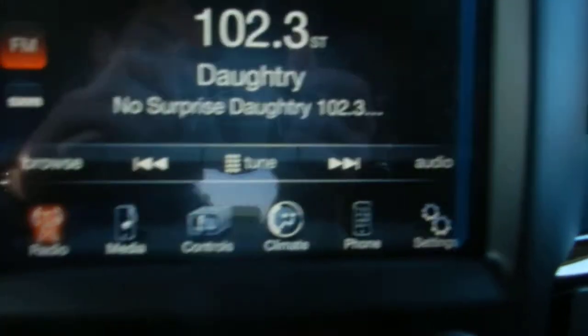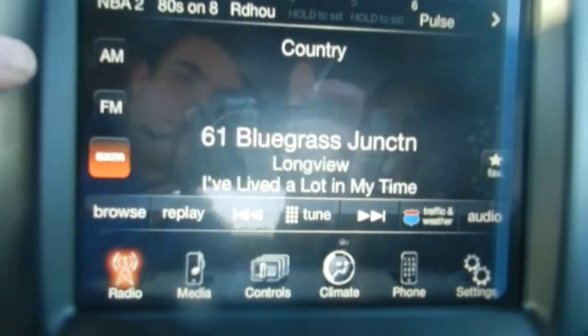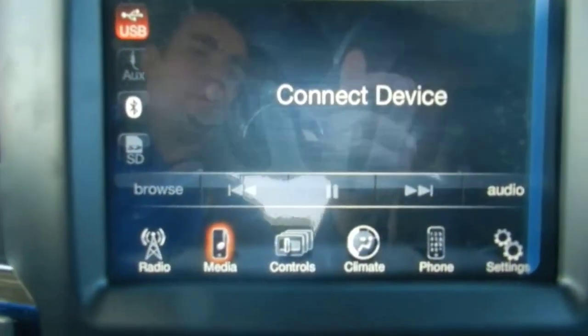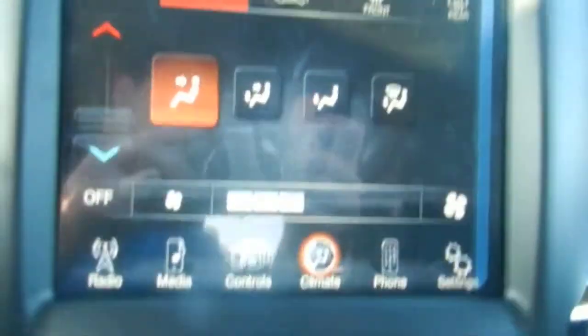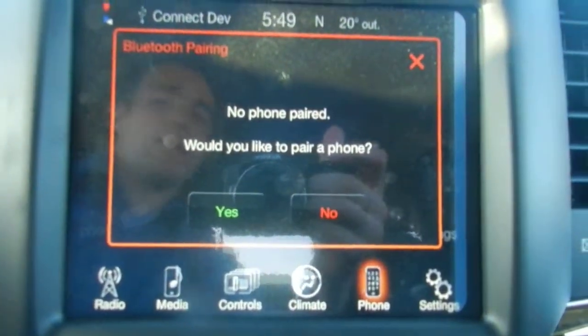Inside the center console, the Uconnect 8.4 comes with a year of satellite radio, as well as FM and AM. Anything you plug into the center console can be accessed through the system. For controls and climate you can control everything here or through the screen, and you can pair your phone to answer hands-free while driving.